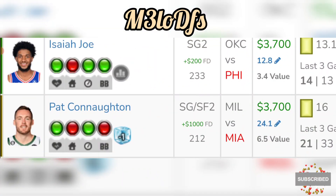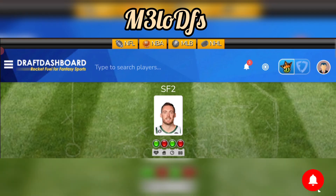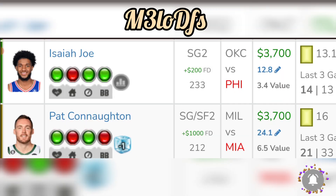Another play to look at would be Pat Connaughton going against Miami — he's 3,700 on DraftKings. With Allen and Middleton both out, that's helping his usage. He's averaging 24 fantasy points in the past five away games, and Miami allows an average of 33 fantasy points to the position. I think it's a great value for his price point at 3,700 on DraftKings.